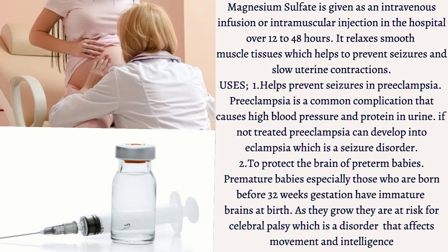Secondly, it helps to protect the brain of preterm babies. Premature babies, especially those born before 32 weeks, have immature brains at birth. As they grow, they are at risk for cerebral palsy, which is a disorder that affects movement and intelligence. Short-term infusion of magnesium sulfate has been shown to help protect the baby's brain by reducing the incidence of cerebral palsy.